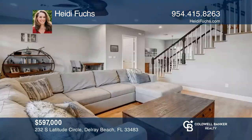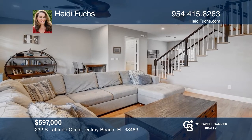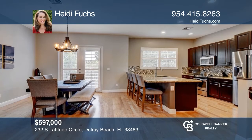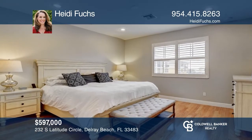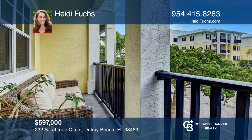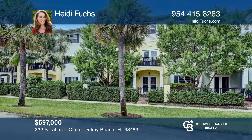Welcome to this beautifully renovated three-story townhouse with hardwood floors and updated bathrooms. The first floor includes living space, a bedroom, and full bath. The second level offers an open concept great room, dining room, and kitchen with stainless appliances. On the third floor, you find the primary and two guest rooms. To see this home in person, call Heidi Fuchs.